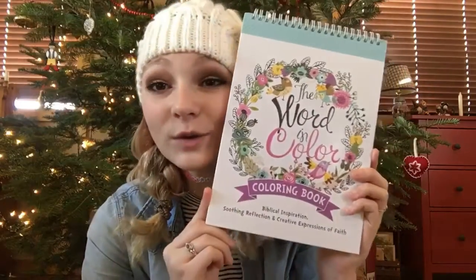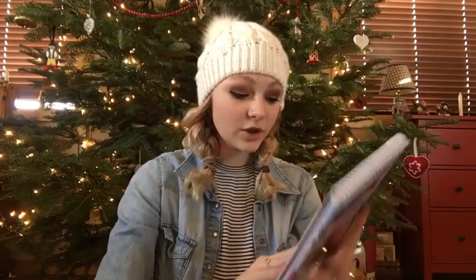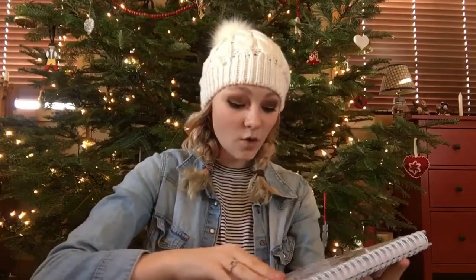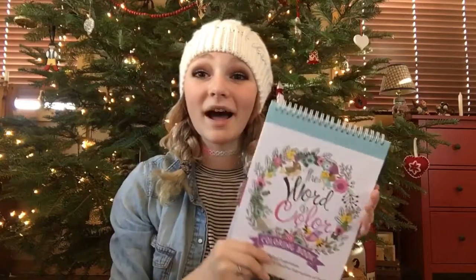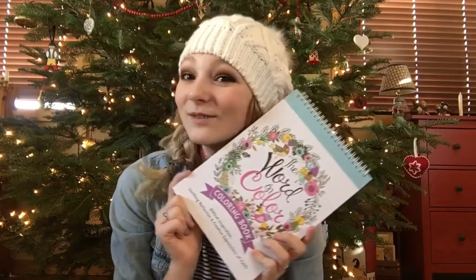The next thing I got was this adult coloring book and it's so cute. When you open it up it has a bunch of bible verses all on it and you can color them in. They're super cute — you can put them up on your wall or frame them. Then also when you open it up — what's this? A $25 Amazon gift card! I got this from my aunt and uncle and I love it so much.